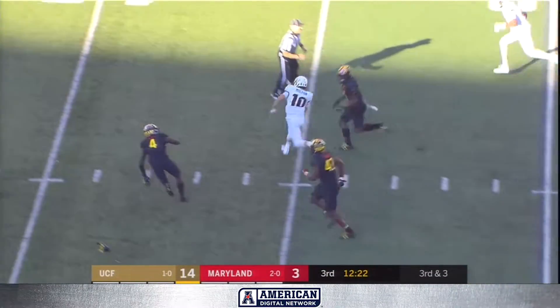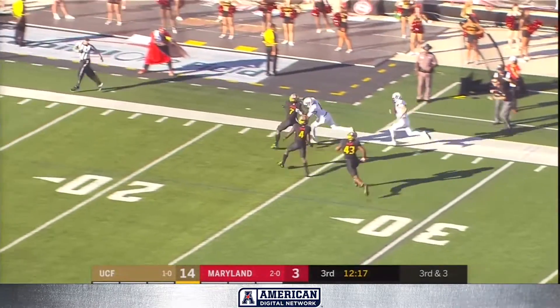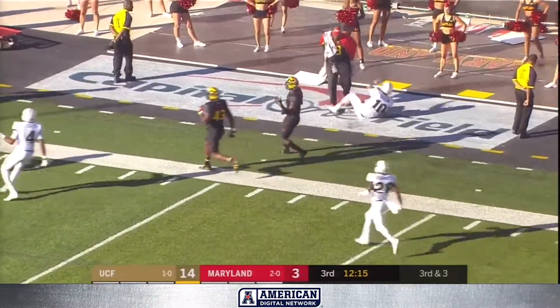Designed quarterback run, and Milton has a first down and a chance. What kind of speed has he got? Milton still in bounds, down to the 20.